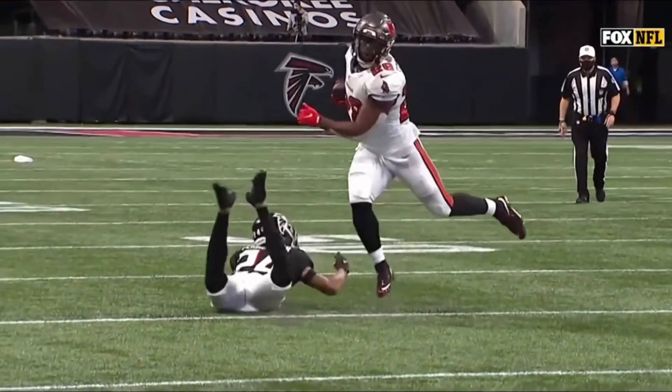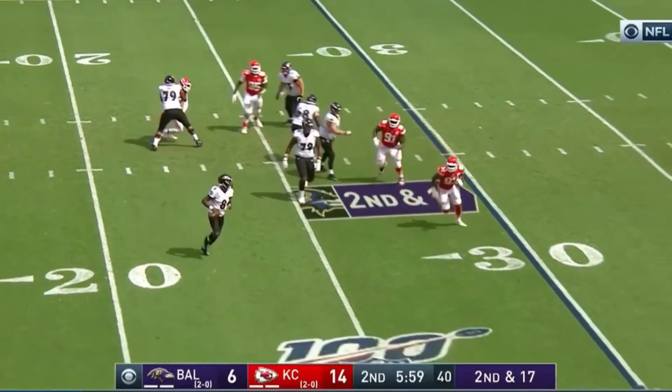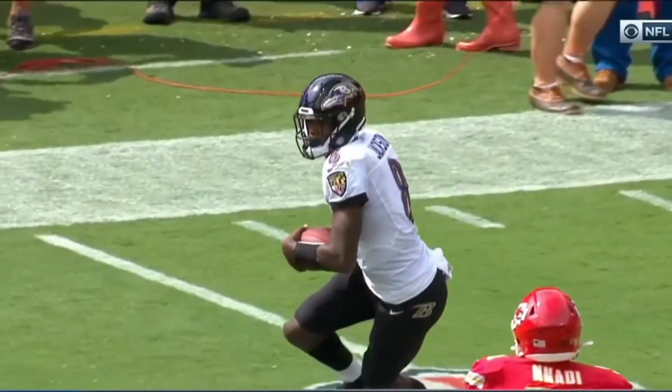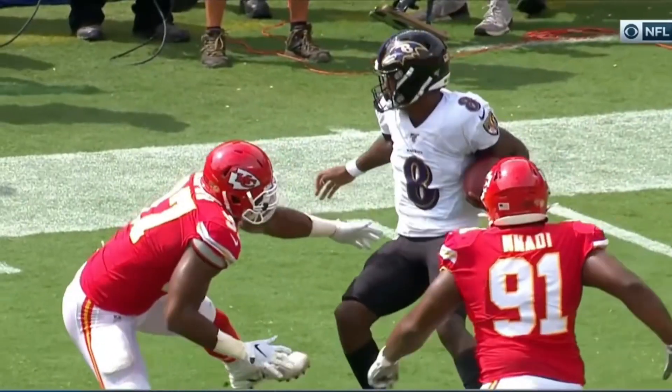Fournette, shifty, got right around — second and 17. Jackson out of the pocket, looking downfield. The fake. Video game. Put extra tape on your ankles when you're playing against Jackson.